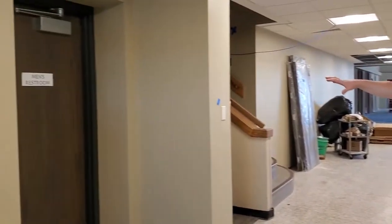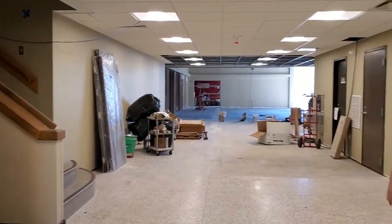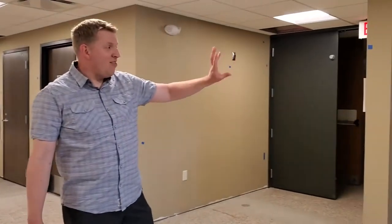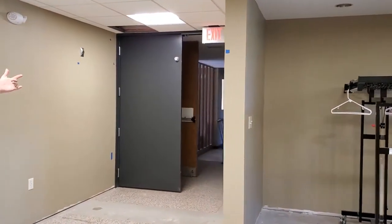As you walk through here, you can see where the old doors were on the floor. The men's restroom that was always here before is still there but with a new door. The women's restroom is right behind this area with the coat racks — it's still there but accessible through a door on the side in the hallway.